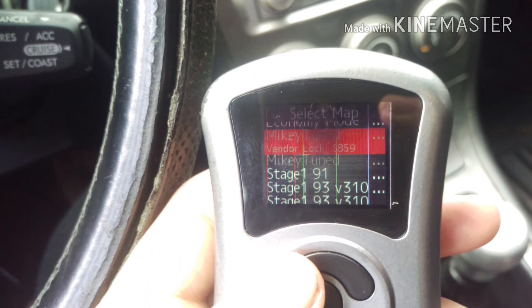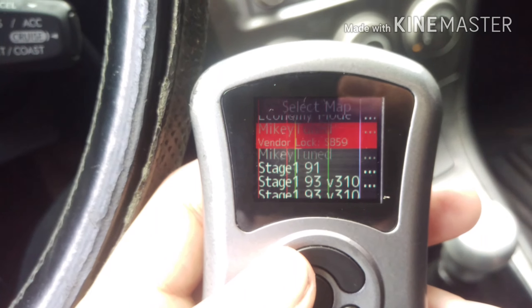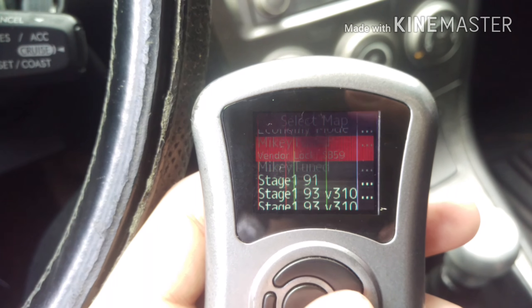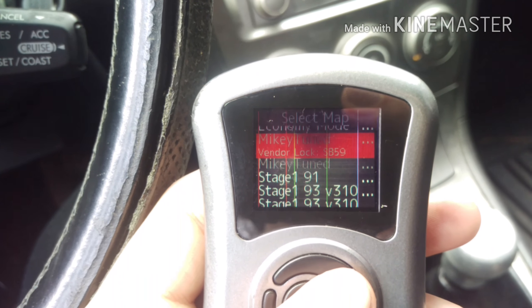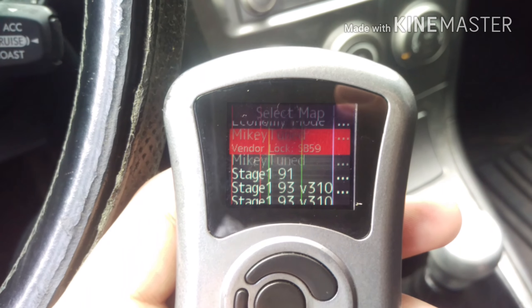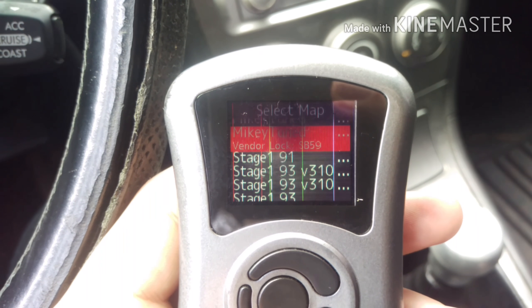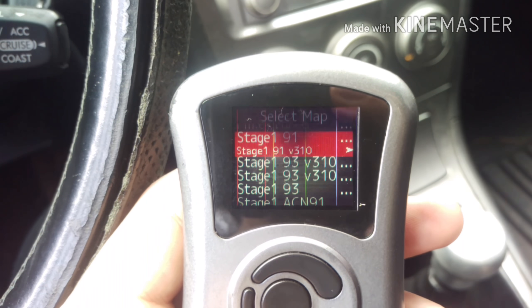It actually has two pro-tunes from the person I got the car from — they're for STI injectors and TGV delete. One's for 15 psi and one's for 18 psi. These are pro-tunes and the person made 300 wheel horsepower on that tune, so eventually I might do that.